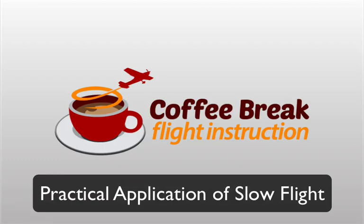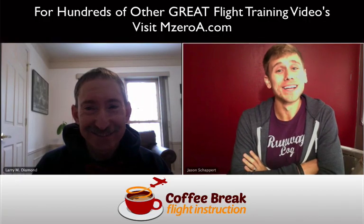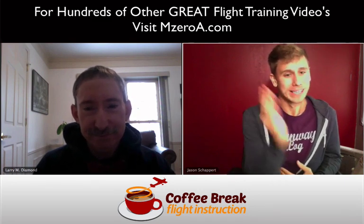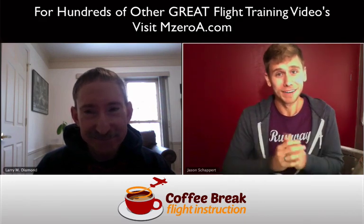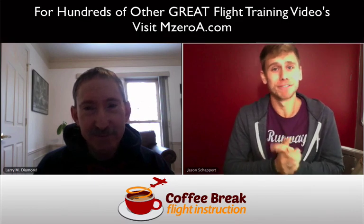You're listening to Coffee Break Flight Instruction by MZeroA.com. Flight training tips in 15 minutes or less. Jason Schapper here of MZeroA.com alongside my good friend, the flight instructor extraordinaire, the medical expert doctor extraordinaire, affectionately called Uncle Larry. Welcome to Coffee Break Flight Instruction.